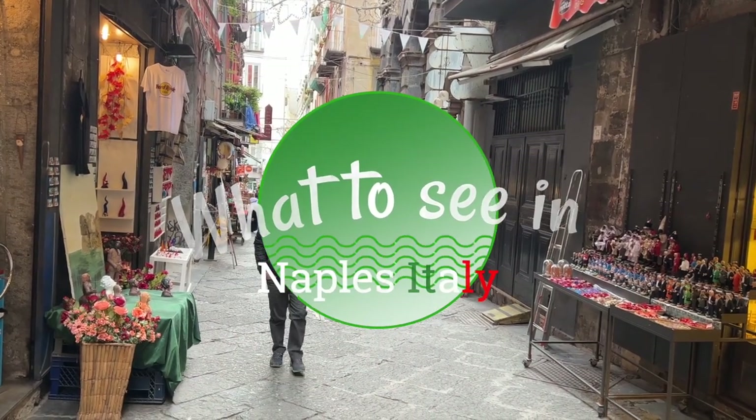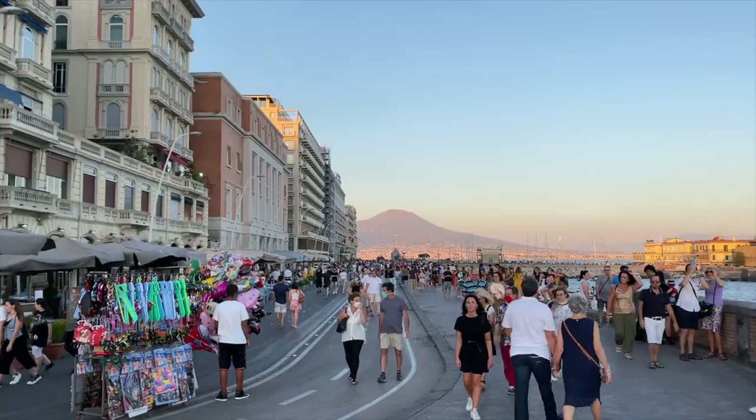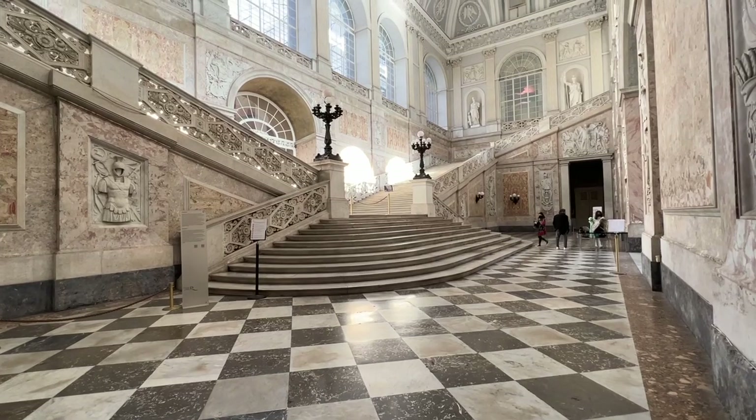Most cruise lines will promote Naples as the gateway to Pompeii, the Amalfi Coast, or the island of Capri — and these are all fantastic places to visit, which we'll talk about later. But if this is your first time in Naples, we strongly recommend visiting this beautiful, vibrant, and ancient city. You can take a stroll along the beautiful Lungomare, or visit the old streets of Spaccanapoli with incredible architecture, admire the amazing view from the Certosa, or visit the ornate rooms of the Royal Palace. We have two videos of a walking tour of Naples and another video about what to see in Naples for free.